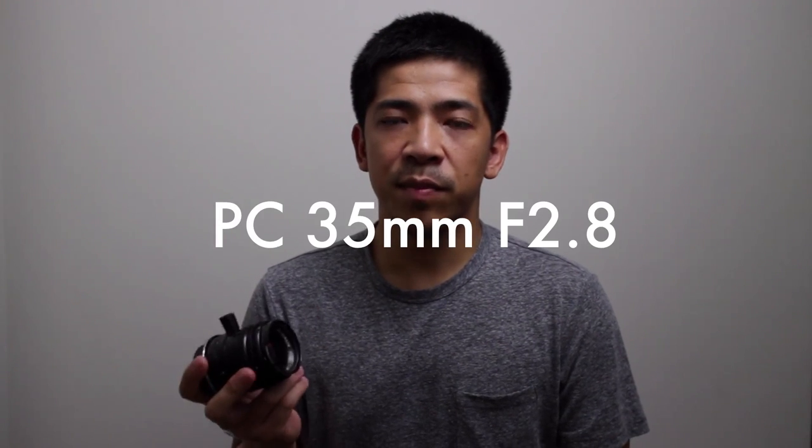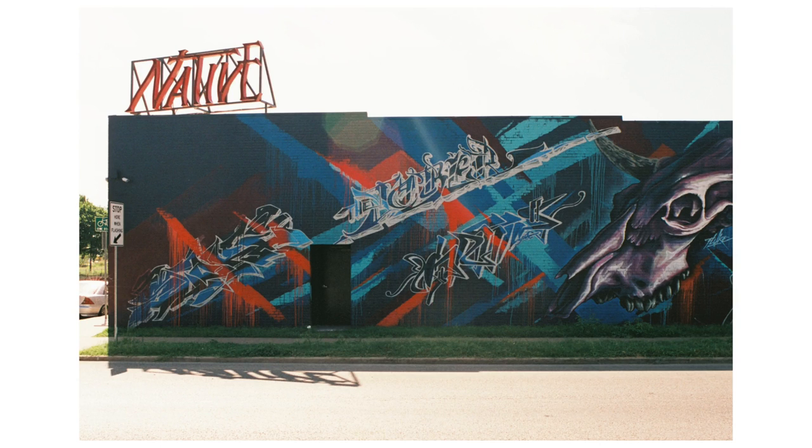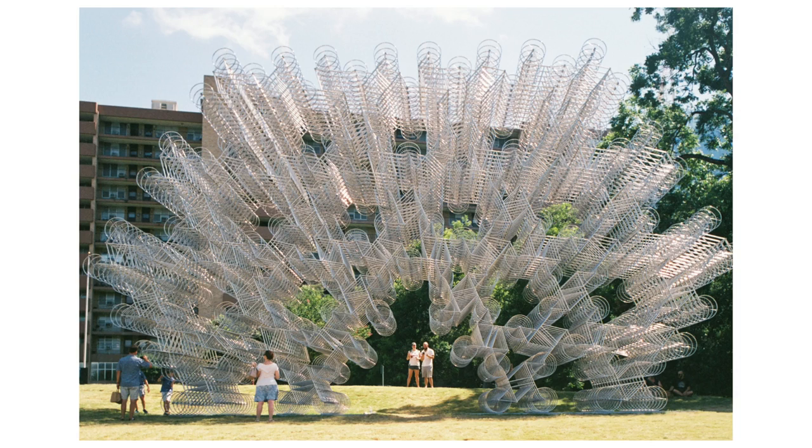Lastly, a lens I recently purchased — very specific but very good — is the PC 35mm f/2.8. This is a perspective control lens which allows you to shift up and down. I got this for $160, which is really cheap for a perspective control lens. The ability to shift when you're doing architectural photography is really handy, and at $160 you really can't beat it. It's extremely sharp and pretty light too, so it's not too burdensome to carry around. It is a little clunky to use, but I don't know how you'd use a shift lens in a really elegant way. I highly recommend it if you're going to do architectural photography — very specific, but very good.